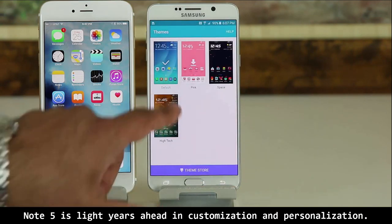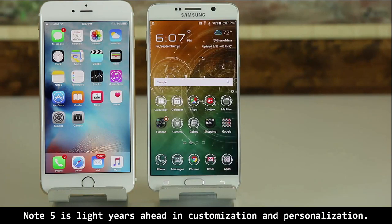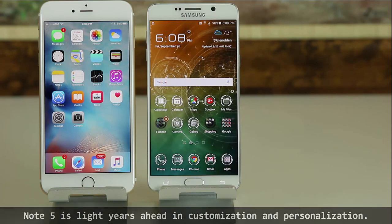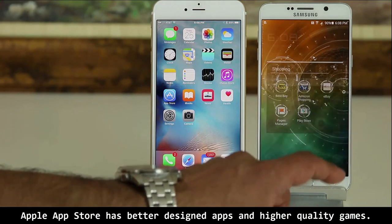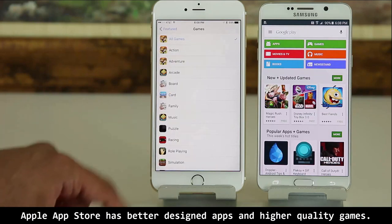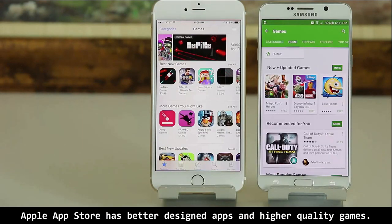You can even download and install custom themes from a theme market, and your phone will look like a different device altogether. Unfortunately, none of this is possible on the iPhone — all you can do is change the wallpaper and arrange a static grid of app icons. Number two: app ecosystem. Although both the Google Play Store and the Apple App Store have millions of apps, the quality of apps and games from the Apple App Store is simply better. When you compare the quality ratio, the Apple App Store wins by having a higher number of quality apps and games, period.